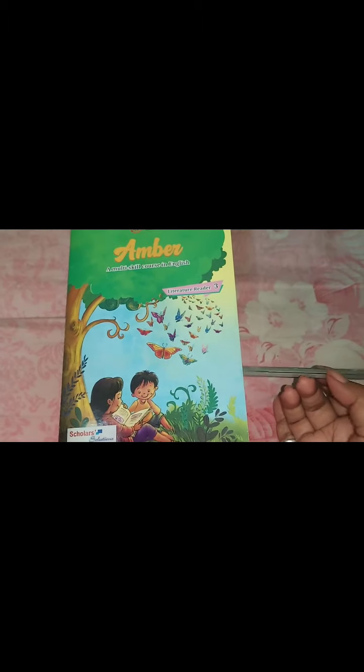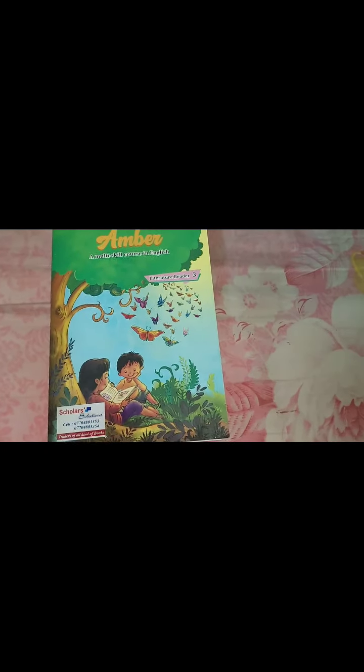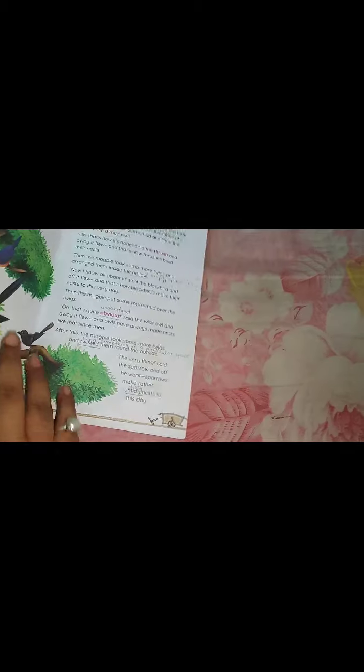Today I have explained you the chapter. Tomorrow we will do some exercises in the book only. So students, watch the video. If you have any problem, then ask me in the WhatsApp group.